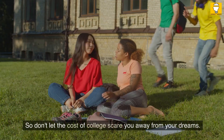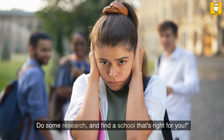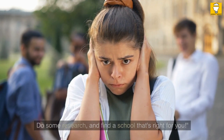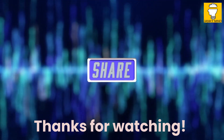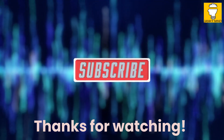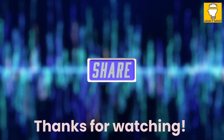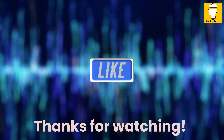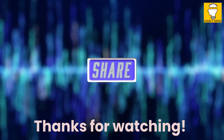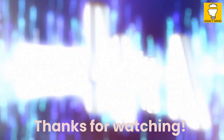Don't let the cost of college scare you away from your dreams. Do some research and find a school that's right for you. The insights and knowledge from The Price You Pay for College were phenomenal — I highly recommend it. Thank you for taking the time to watch, and if you found value in this video, be sure to hit that like button and subscribe to my channel for more great content.